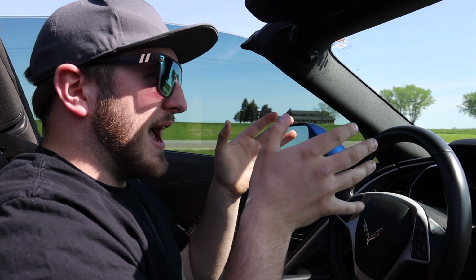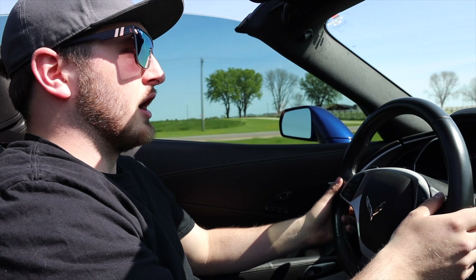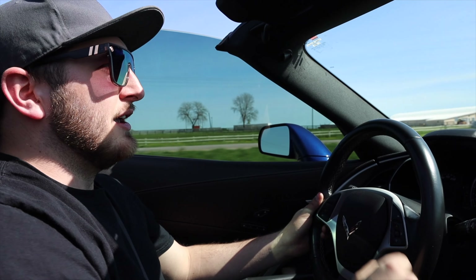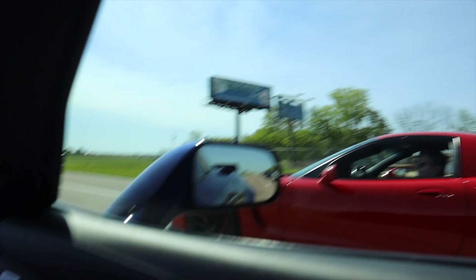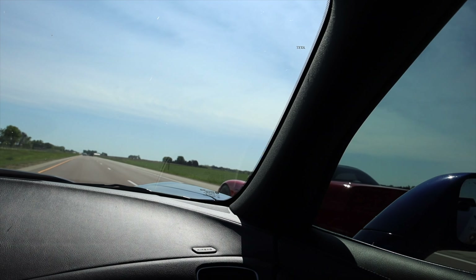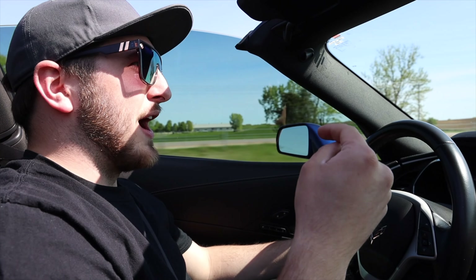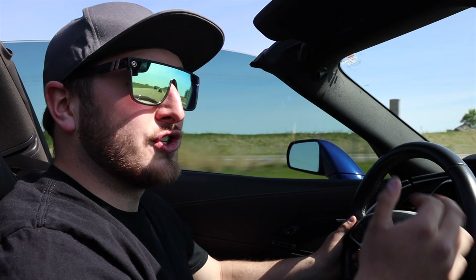The tires are so wide in the front and the back that it is so easy to place exactly where you want this car at all times. The steering feedback is absolutely phenomenal. Let's see how this thing stacks up to a C5 with a cam in it. The C5 actually pulls pretty hard on the C7 with just a cam, headers, and a tune. It's pretty impressive.